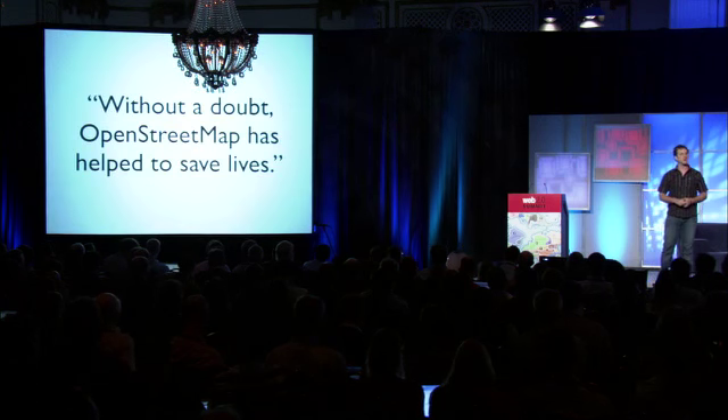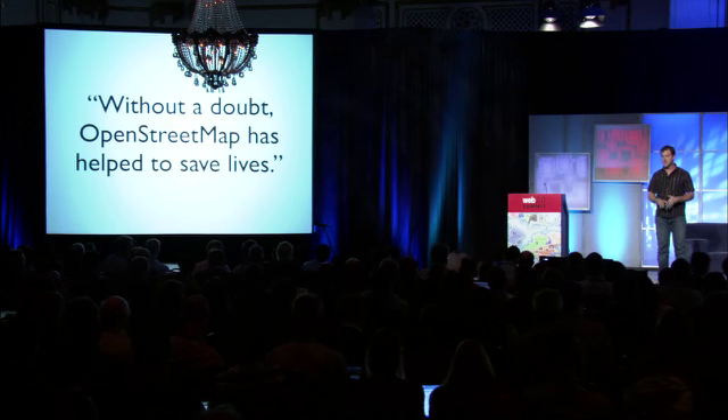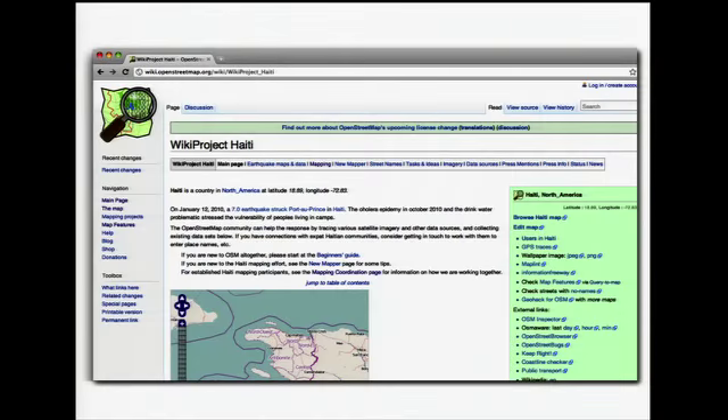A MapAction volunteer said to me personally, "Without a doubt, OpenStreetMap has helped to save lives." Now, this is really incredible. Several hundred people from around the world, from the comfort of their own homes, were able to materially support the safety of individuals in crisis, using nothing more for coordination or leadership than a wiki page and an IRC channel.